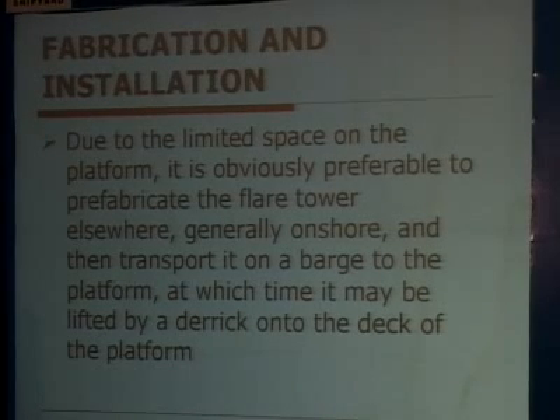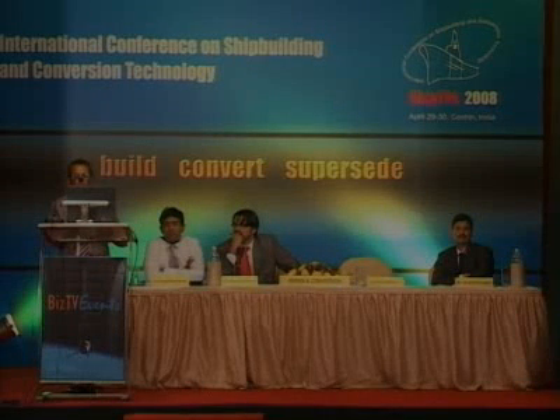In advanced flare tip designs, if the steam used is too wet, it can freeze just below the tip, disrupting operations and causing the formation of large icicles. To keep the flare system functional, a small amount of gas is continuously burned like a pilot light. Due to limited space on the platform, it is preferable to prefabricate the flare tower onshore and then transport it by barge to the platform, where it may be lifted by a derrick onto the deck.